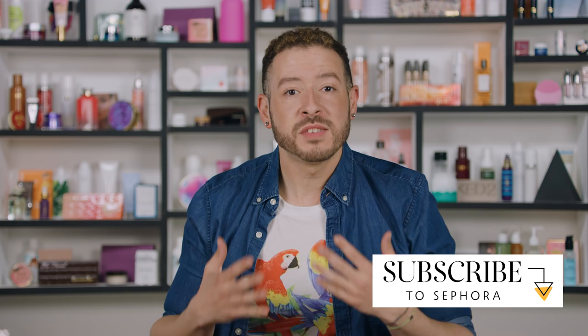Hey there, Jeffrey here again from Sephora Pro, back with another video about skincare. You guys are constantly commenting about how important SPF is in a makeup routine, and I really appreciate that — especially when talking about amazing skincare products like peels and retinols. It is really important to protect your skin, especially if you're going to be using a lot of active skincare.